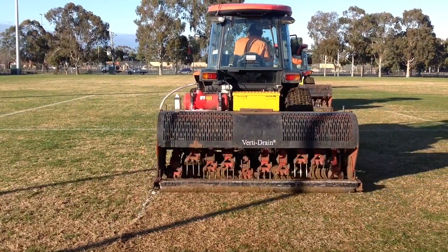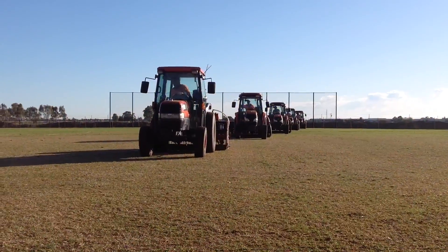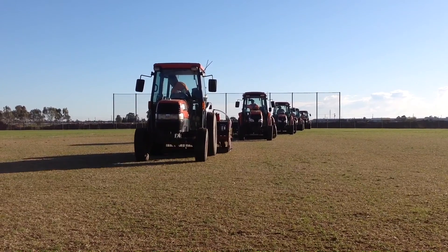Today we started off at Deakin Reserve, which is probably our premier playing facility for the AFL football. We started off there, now we're at John McEwan Reserve, and then we'll follow off and do Tatura Rec Reserve and finish there.